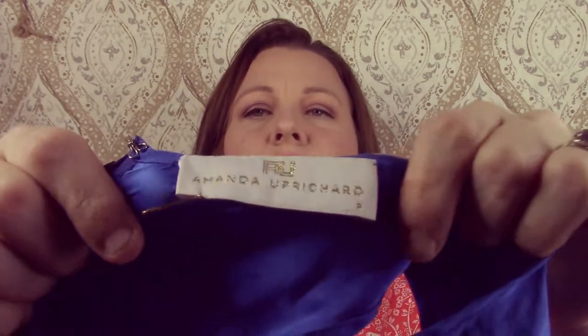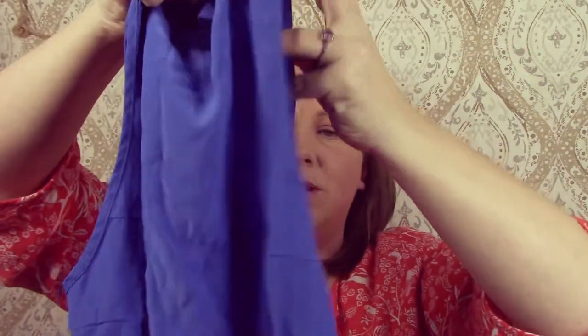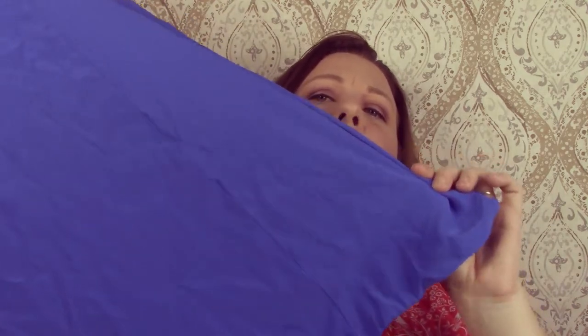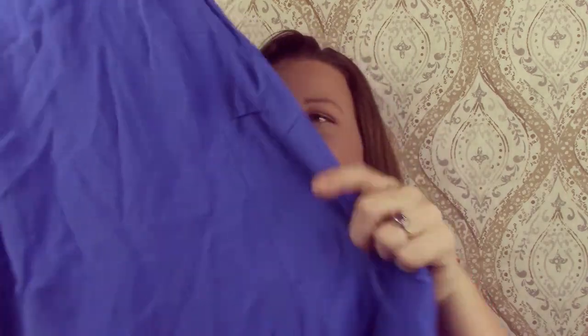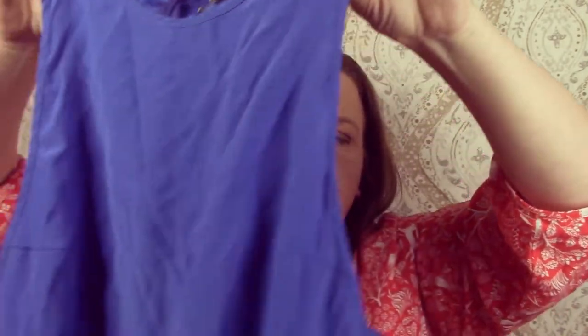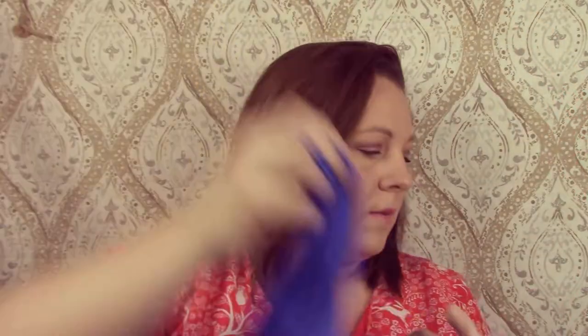The next item is an Amanda Uprichard. It's a silk dress — it is wrinkled, I do need to steam it. There was a stain on it, but I actually did wash it so it's not there anymore. It was like an oil stain — you know how you'll get those grease spots on stuff like this. But yeah, it's just like a simple little short dress.